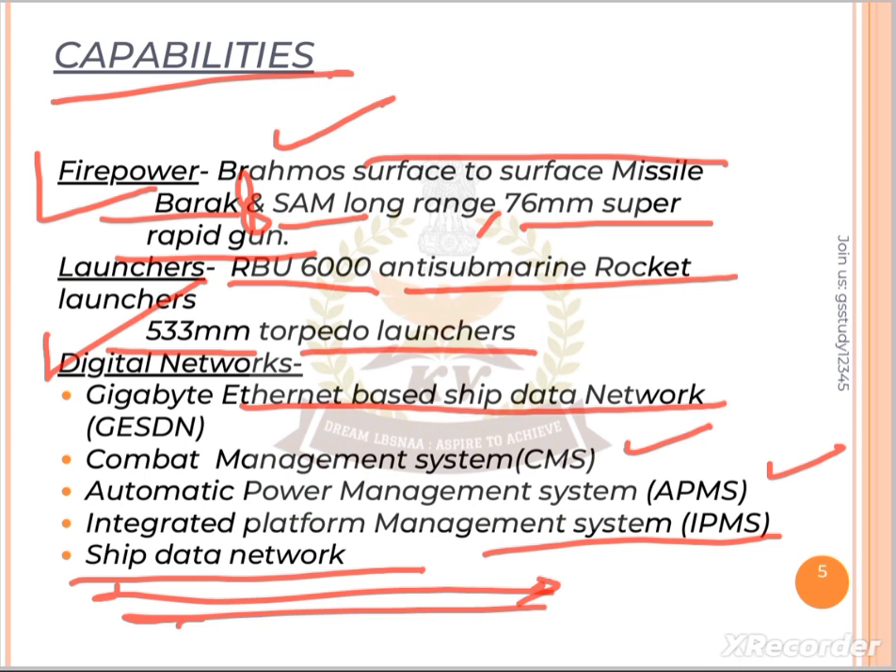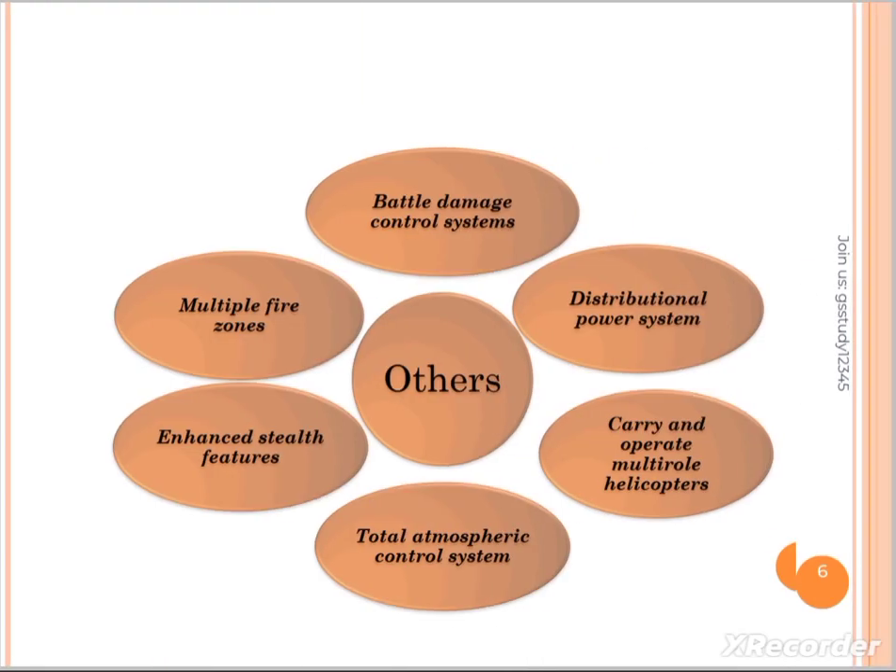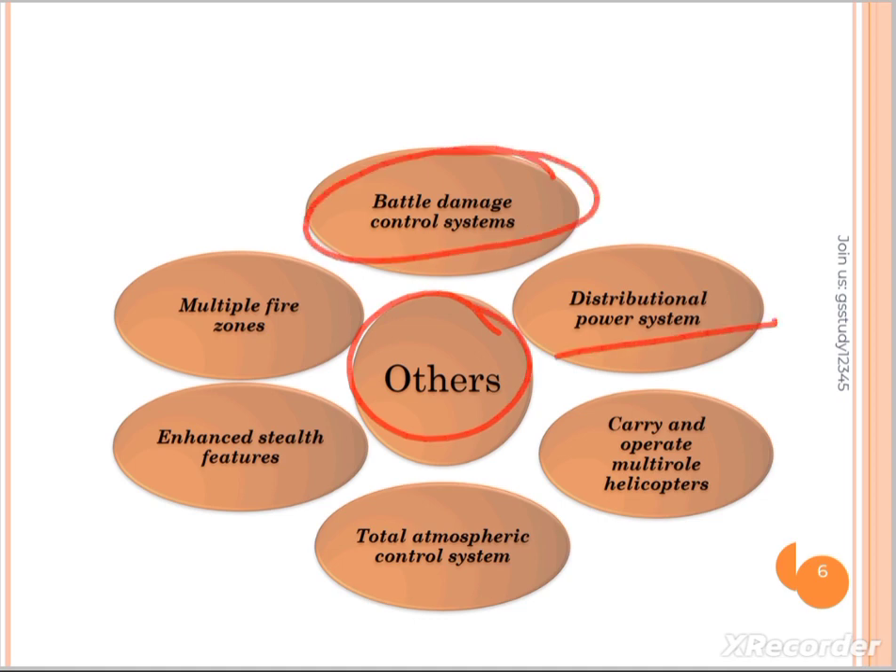If we talk about APMS, this will control the power management system. Looking at other features, there are battle damage control systems, a distributional power system, and the capability to carry and operate multi-role helicopters.